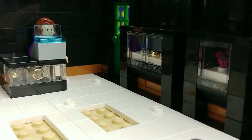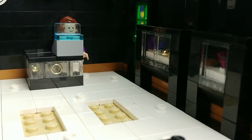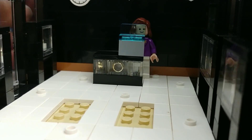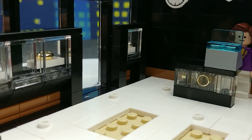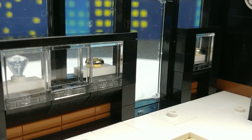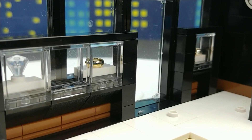I went ahead and pulled out the minifigs to make it a little easier to see in there. It's always hard to film with these very small builds and get really good detail. Now you can see a little bit better what I mean by having the display case and the jewelry in the windows themselves.